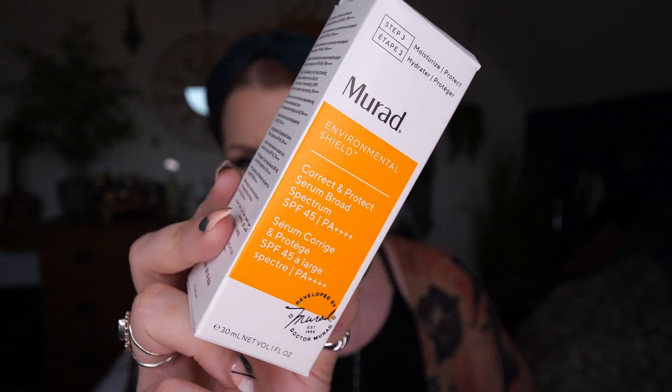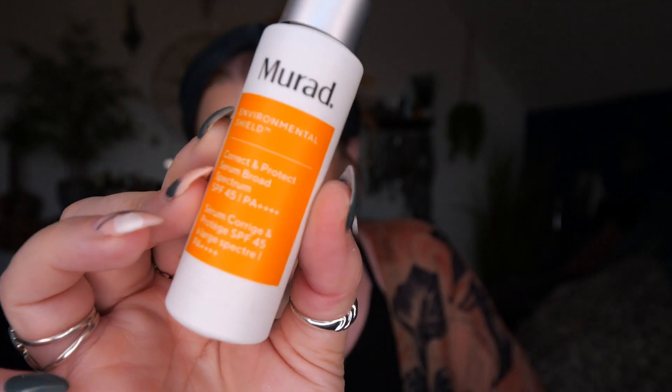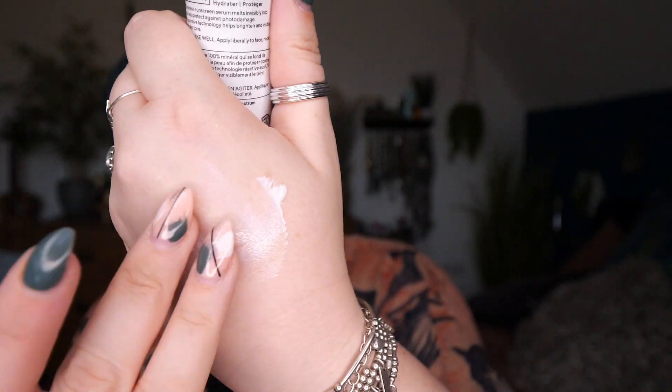First up, the showstopper — and probably one of the main reasons why you would opt for this box this month. Not to say that the other products aren't great, but this is the showstopper. It's full size, it's Murad. This is the Environmental Shield, Correct and Protect Serum, Broad Spectrum SPF 40, and it's 30ml. This retails for £70. I love Murad and their products. I'm really happy to get to try this again. This is a great SPF — I haven't used it in a long while. I like the fact that it's SPF 45 as well.